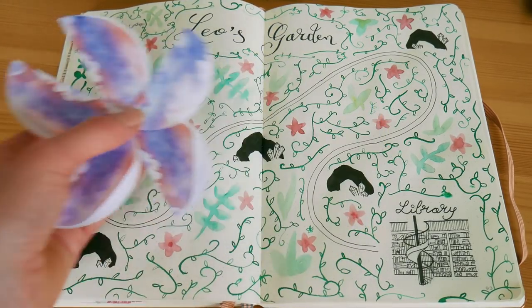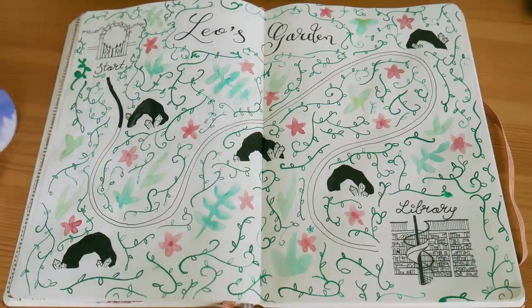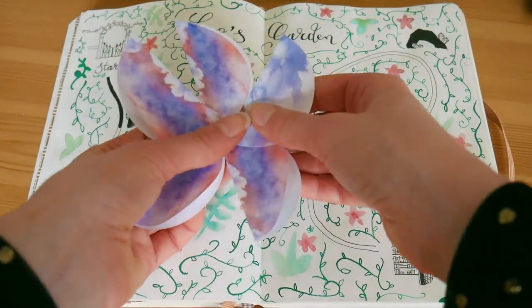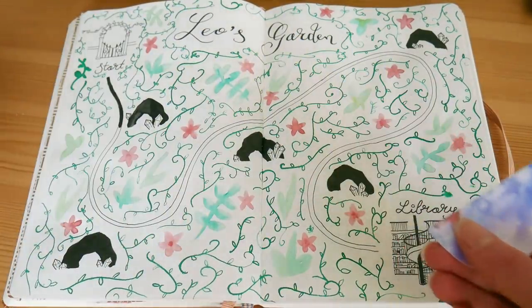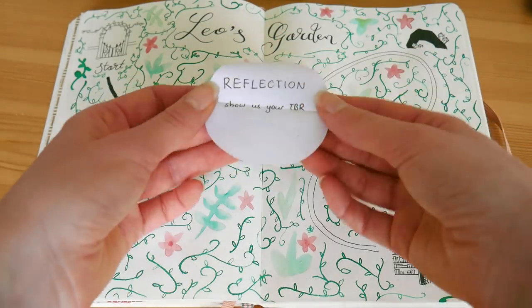The only thing that we have with us is this magical flower, and each petal on this flower contains one of the challenges. So as this is day one, we have arrived at the first cave, which means I'm going to pick a flower petal and see which challenge we have to do. All right, so the first mission was: show us your TBR.